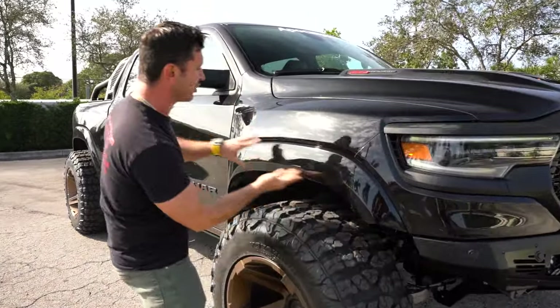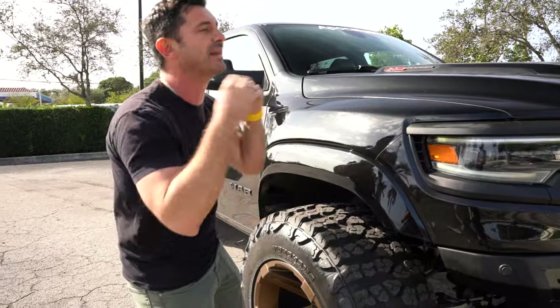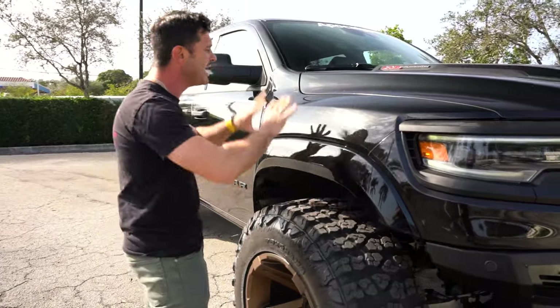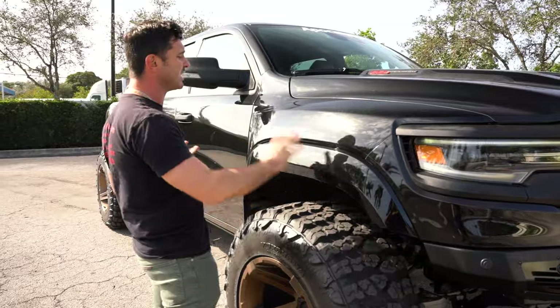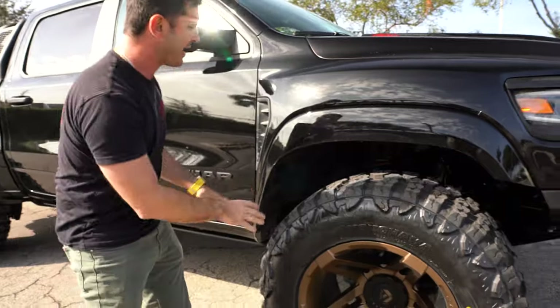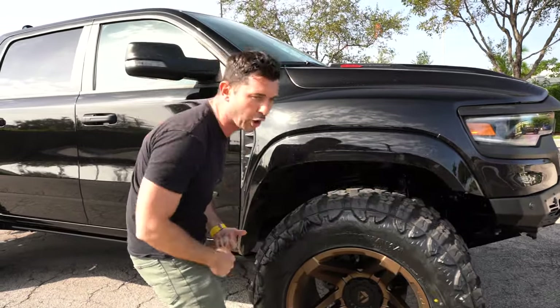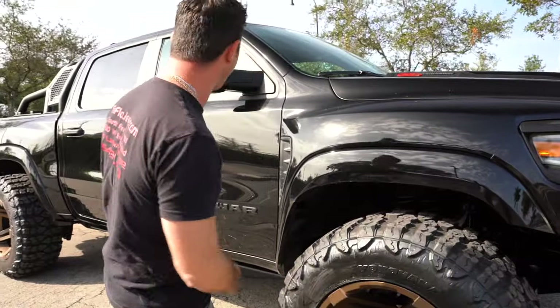Then you take this custom fender, which once again carries that stock look — but it's not stock, it's anything but. It's actually crafted by us, color matched, and comes with its own liner which goes right down the back of it. The giant 40-inch tire can now move perfectly and look great while doing it.